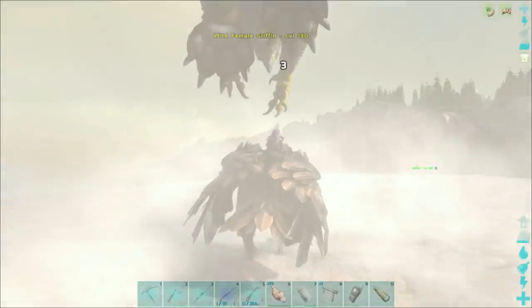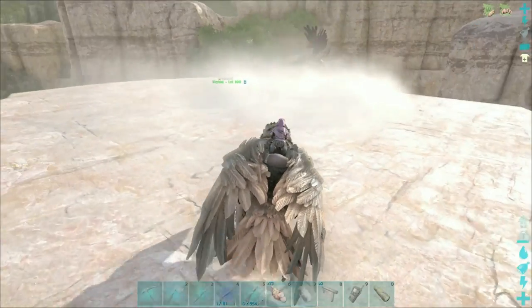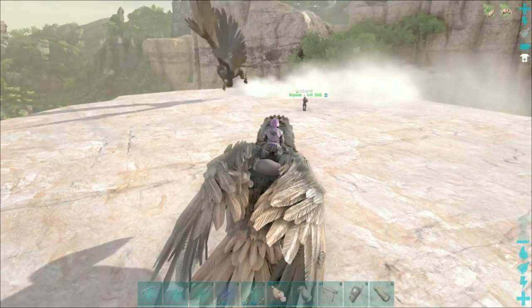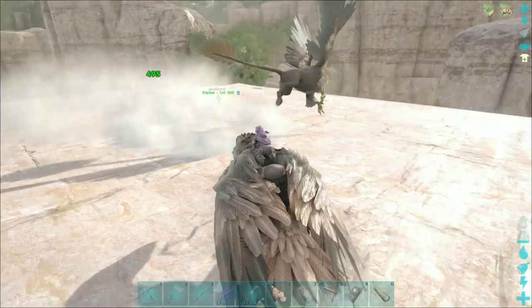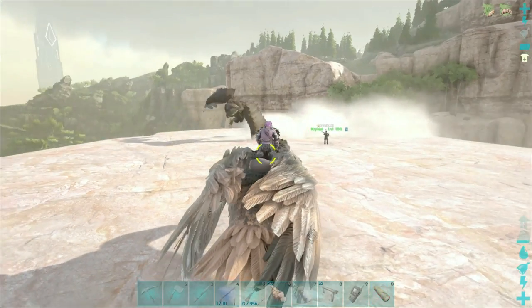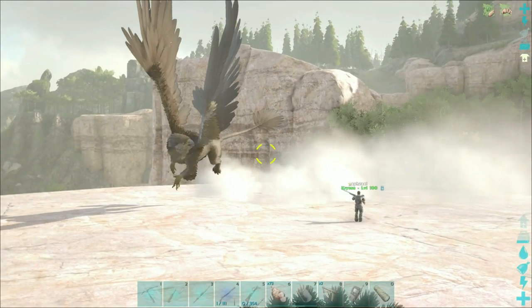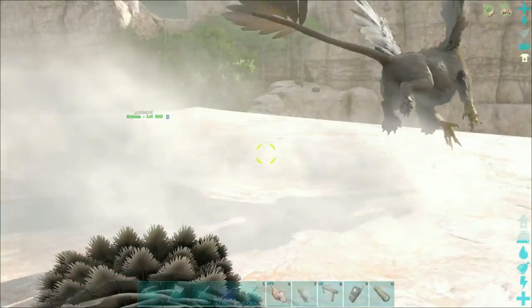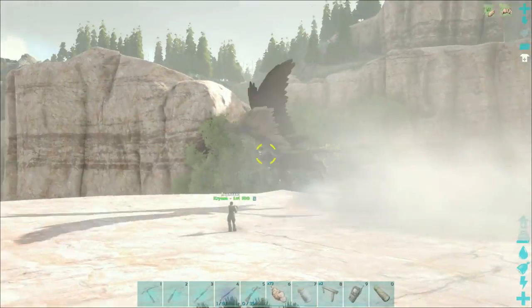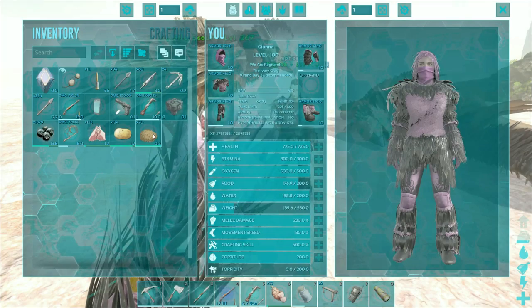Oh, careful - aggro! And here it comes, ready? Careful. You're more than half. Do you know how slow this thing was? Well, one more - if you hurry. Okay, there you go, perfect!